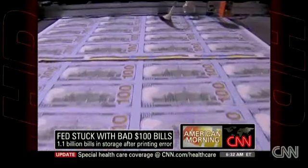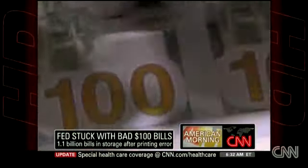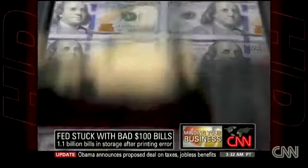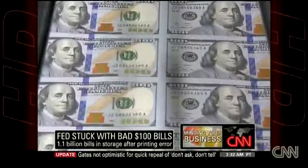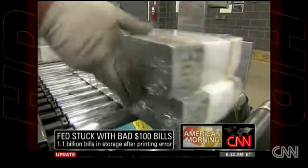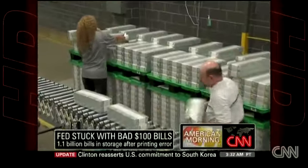These are $100 bills — a whole brand new batch, supposed to be released in February — that have some kind of a mistake, a crease on them. They're very high-tech, they're meant to foil counterfeiters, with multi-layers of security efforts. During a routine perusal of these bills after they were manufactured, the Bureau of Engraving and Printing found a problem — a problem that means they have to stay under lock and key in Fort Worth and Washington, D.C., while the Treasury decides what to do.